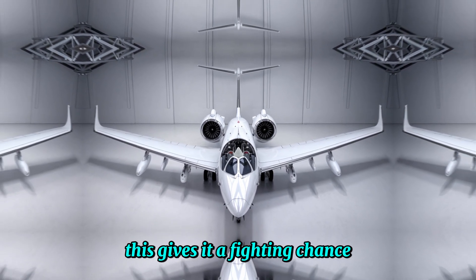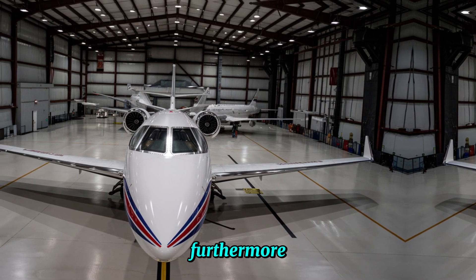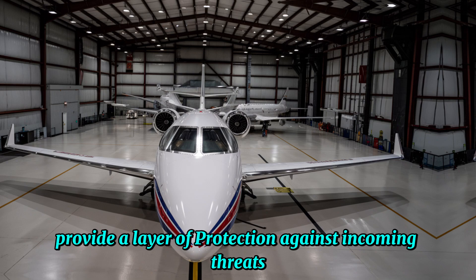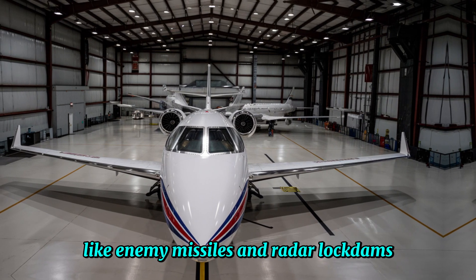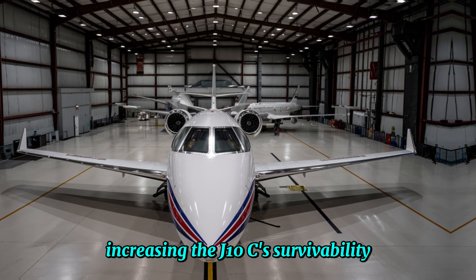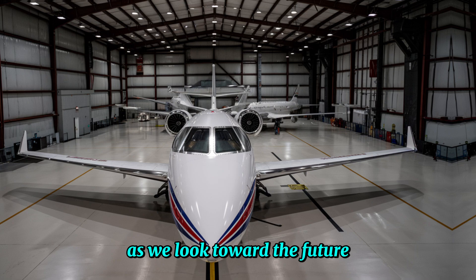This gives it a fighting chance when going up against stealthy opponents. Furthermore, the aircraft's advanced countermeasures systems provide a layer of protection against incoming threats like enemy missiles and radar lockdowns, increasing the J-10C's survivability in contested airspace.